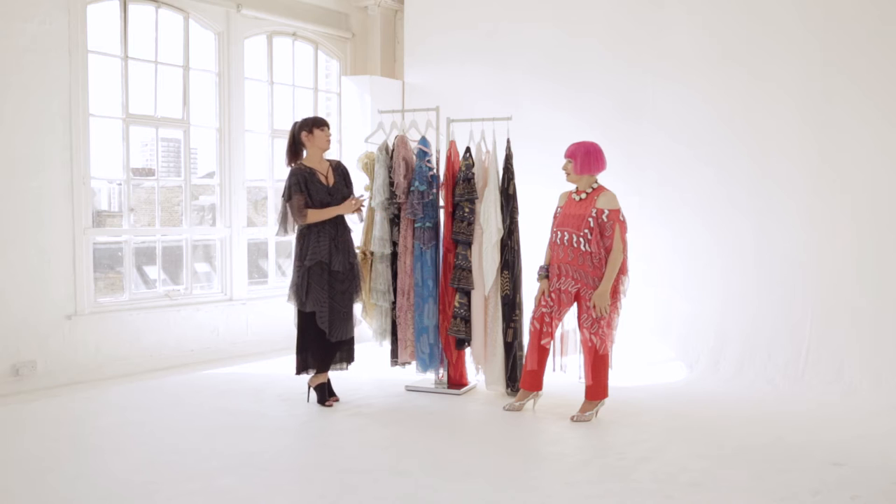Zandra, we are together again to talk through and introduce your amazing archive collection.